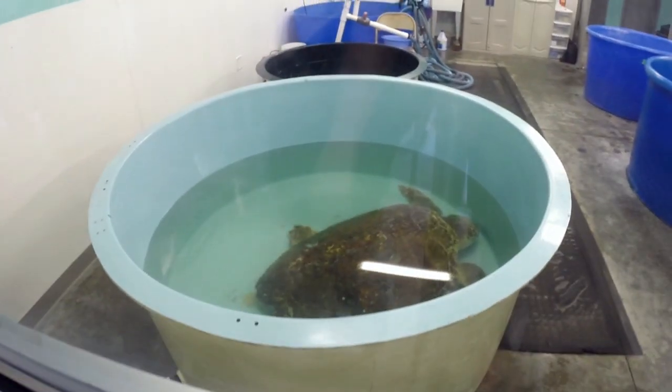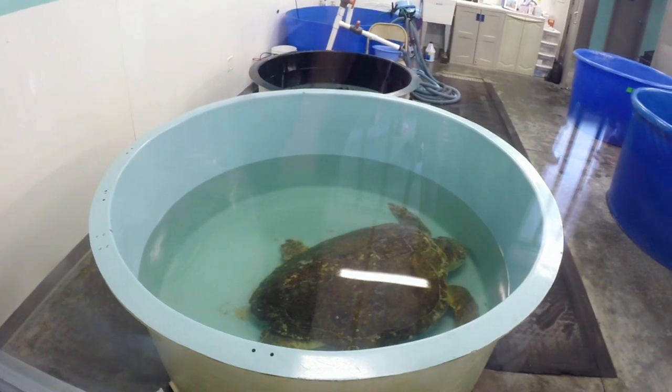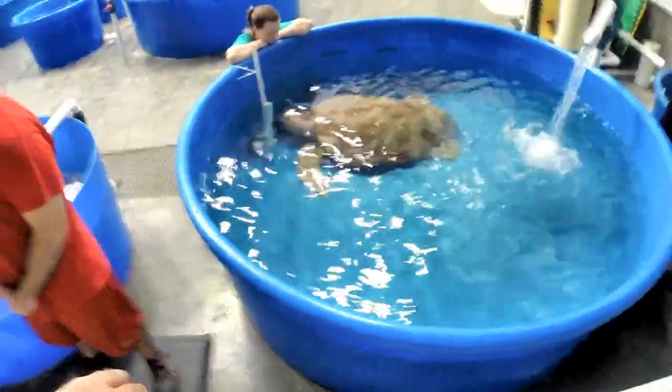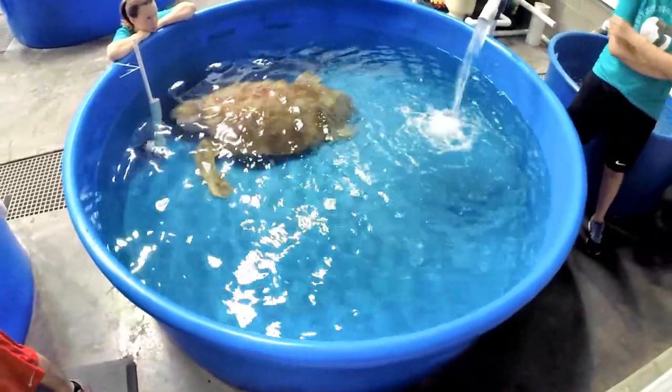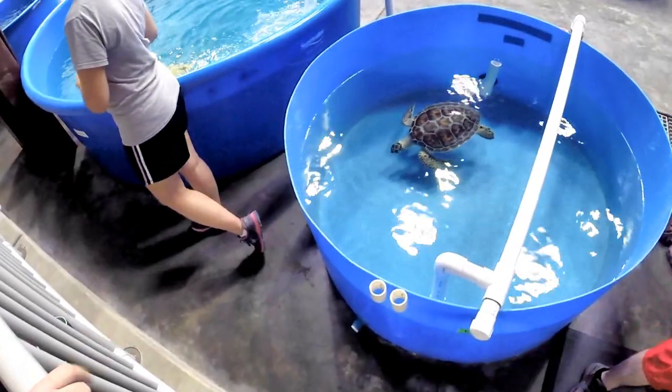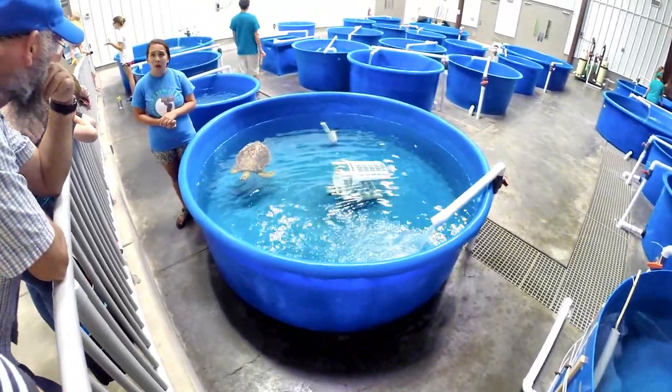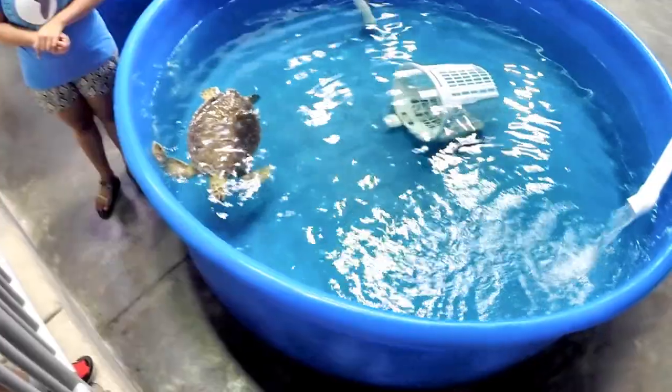Being an artist and of course a turtle lover as well, I enjoyed the Karen Beasley Center. I kind of had visions of it being more like an aquarium before I got inside, but really it was a lot of buckets with turtles being rehabilitated. So it's for a good cause — no complaints from me.